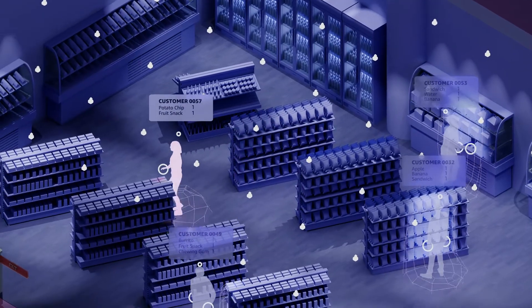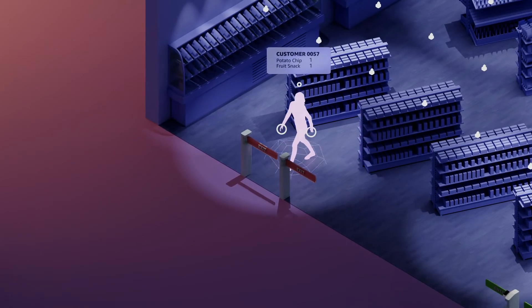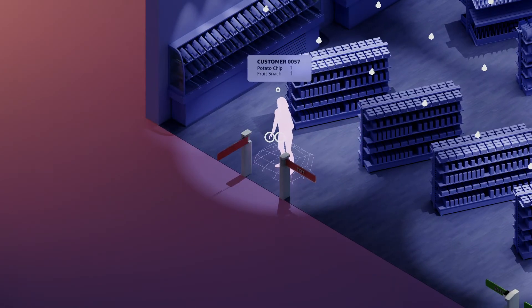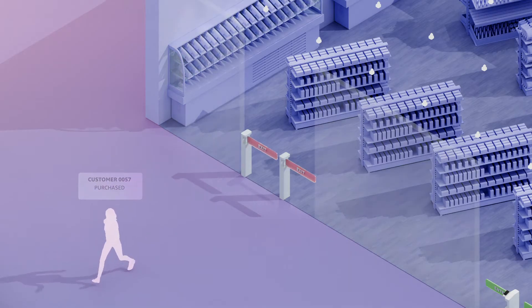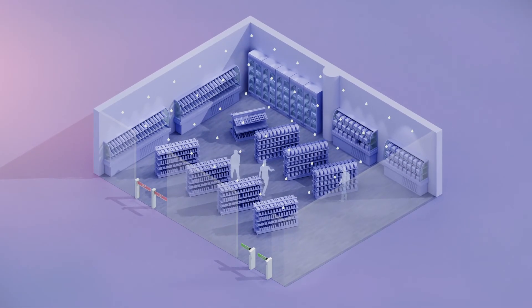The system can identify products even if they are not returned to their original locations. After a shopper exits, their virtual cart is automatically charged to their payment method. This process happens seamlessly, without traditional checkout lines or cashiers.